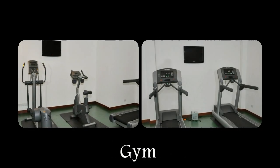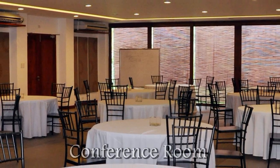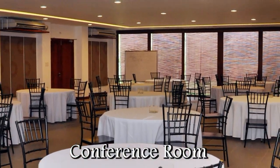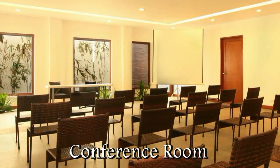Asia Premier Suites also has a small gym with the latest in treadmills. Here we have a large conference room, which can be set up either for banquets or for speaker meetings.